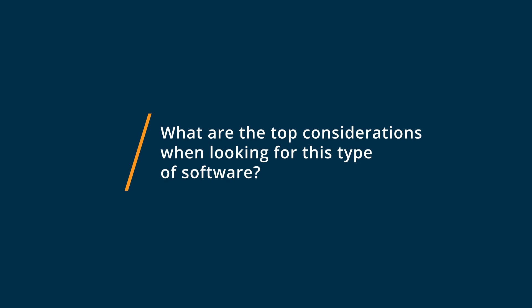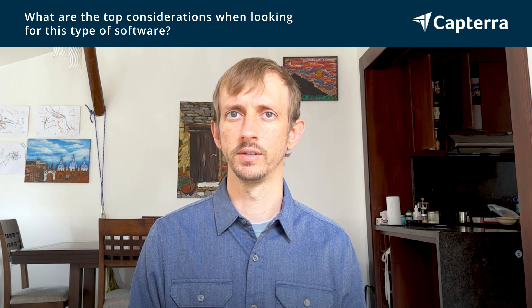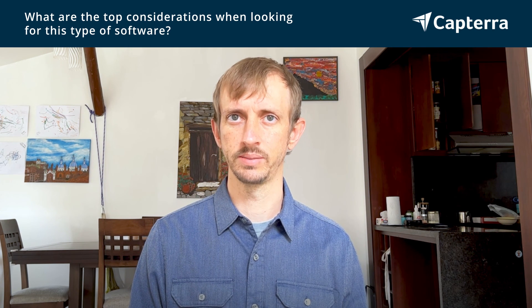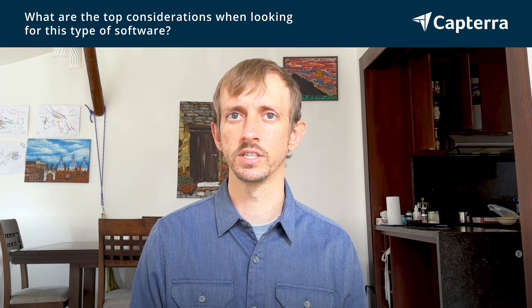The top considerations when looking at these types of software is basically what type of company you are and what objective you want to get from this. Obviously, if you already have Jira, then Confluence might be the right choice for you. In our case, the agility, speed, and ease of Google Docs for our smaller company just worked really well for us. And I can see how the structure that Confluence builds in might be more advantageous for larger enterprises. Thank you very much.